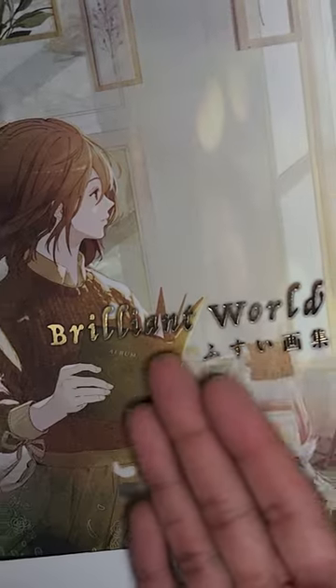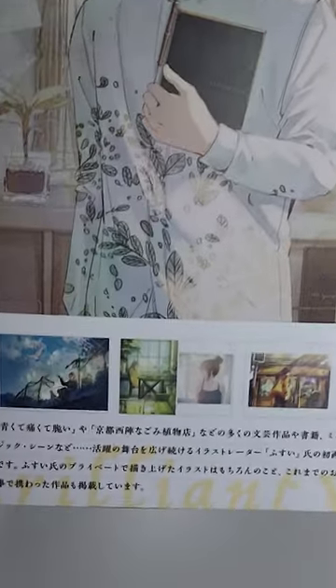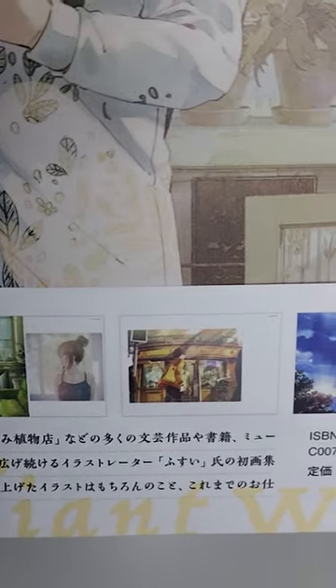I've got another art book called Brilliant World by the artist Fusui. This is another one of those cases where I mainly got the art book just because of these small illustrations at the back that looked very good.